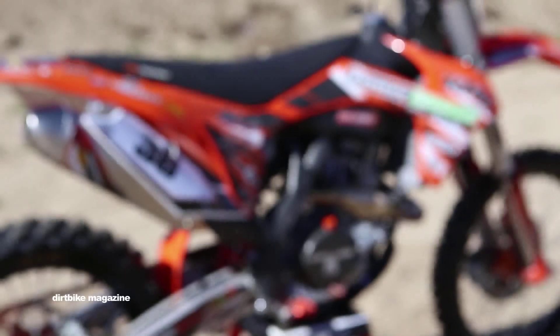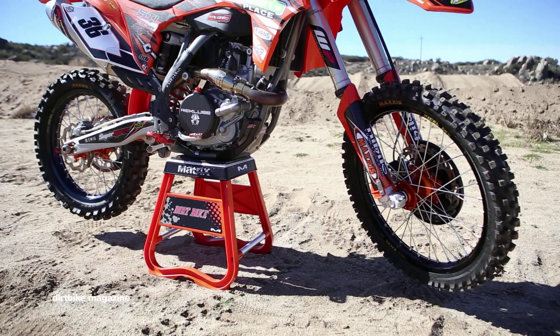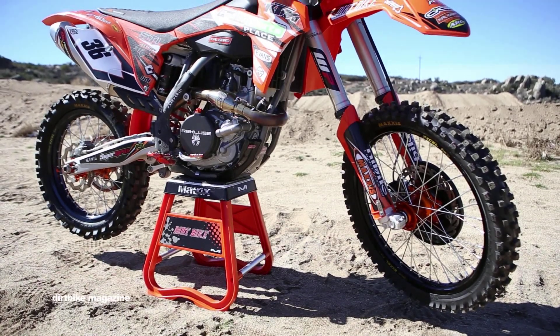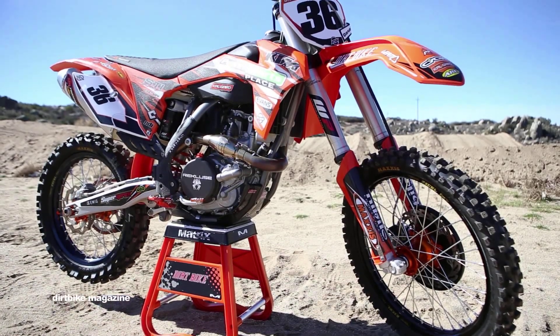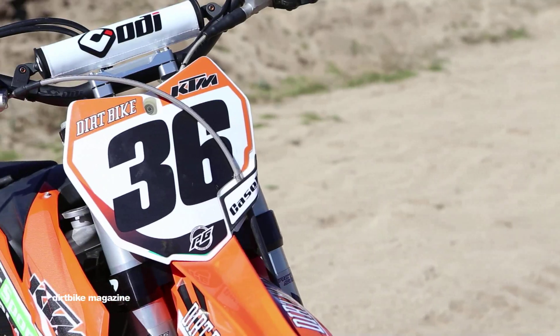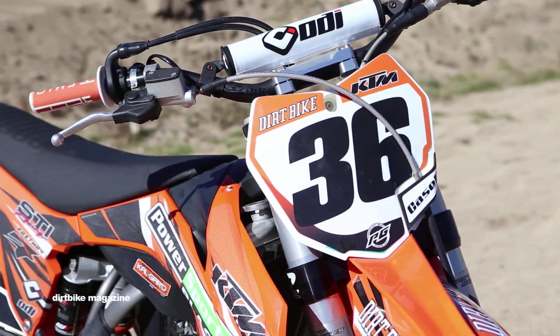For the March issue Project Bike Spotlight, we chose a KTM 450 SXF. The build includes a complete set of Cycra plastics that not only look good but add performance as well. The Podium is ODI's newest handlebar, using the controlled flex technology crossbar system.